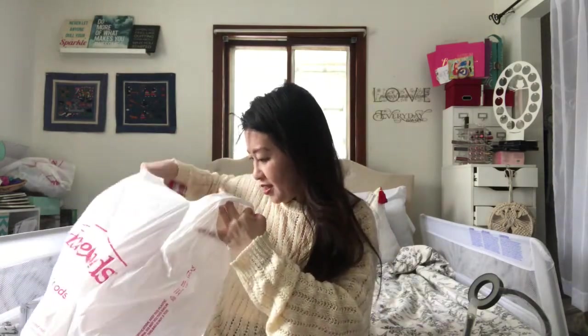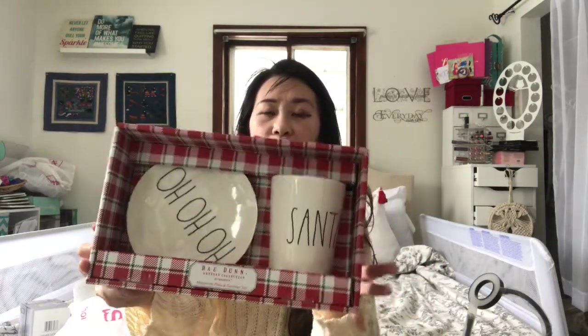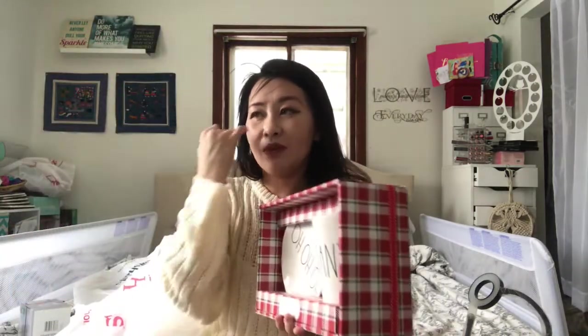Now for HomeGoods. I got this 'Ho Ho Ho' Santa plate — my son wants me to bake cookies for Santa, so I'm planning on doing that. It was $12.99. I might make them from scratch or just buy the ready-to-bake ones.